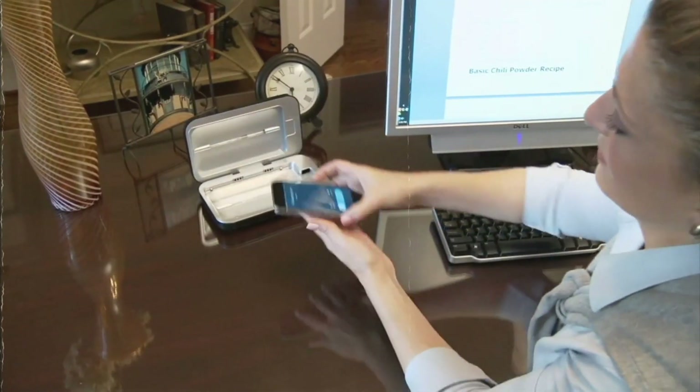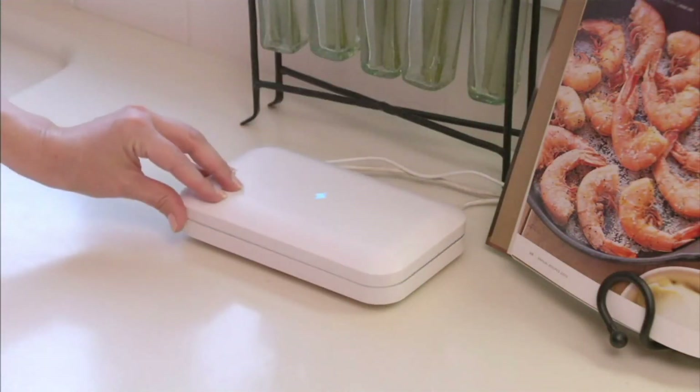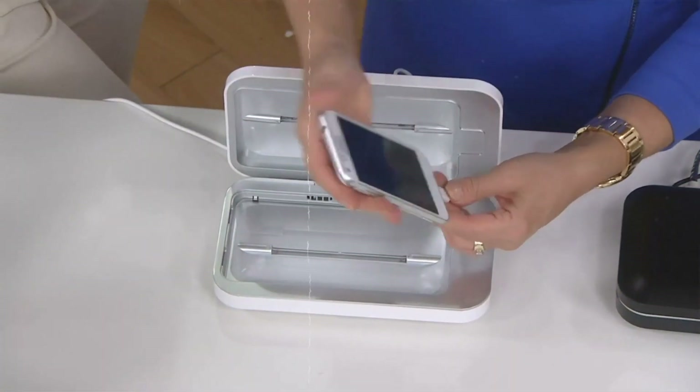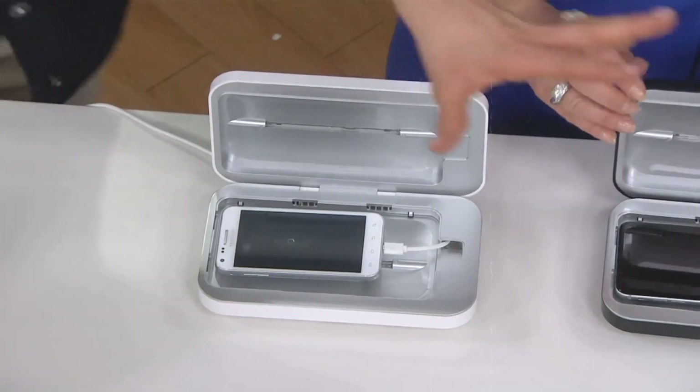This compact device is a must-have for maintaining a hygienic environment, especially during flu seasons or when on the go. Prioritize your well-being with this innovative UV phone sanitizer, providing peace of mind by keeping your essential gadget not only functional but also germ-free.